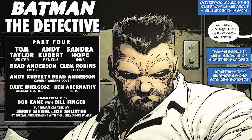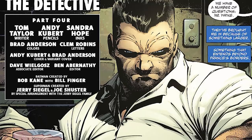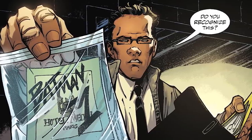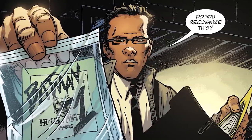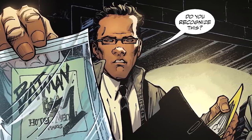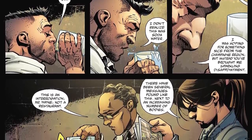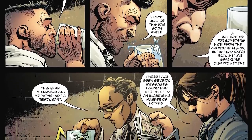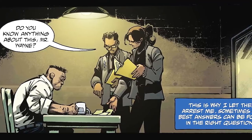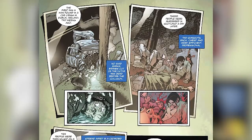Issue four opens up with the cops telling Bruce they have a number of questions. Bruce thinks to himself that Interpol wouldn't be questioning him about a single death in Paris — they brought him in because of something larger, something that extends beyond France's borders. The detectives say something was found at the scene of Henry Descartes' attempted murder. Bruce thinks to himself, 'Attempted murder — that means Descartes is still alive.' The detective shows him a piece of paper that says 'Batman' with a number on it. Bruce quips about wanting champagne instead of sparkling water, calling it 'sparkling disappointment.' The detective snaps that this is an interrogation, not a restaurant, and that there have been several messages like this found next to an increasing number of bodies.